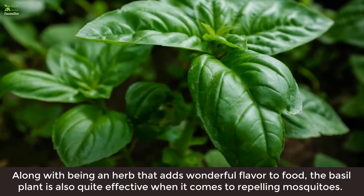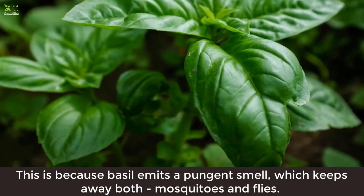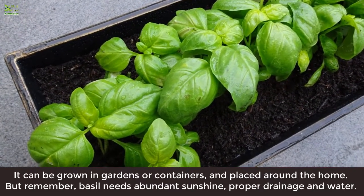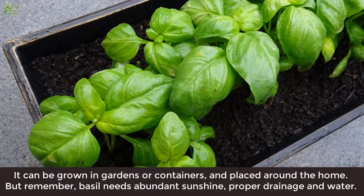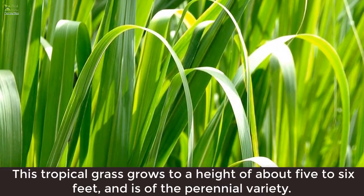2. Basil: Along with being an herb that adds wonderful flavor to food, the basil plant is also quite effective when it comes to repelling mosquitoes. This is because basil emits a pungent smell which keeps away both mosquitoes and flies. It can be grown in gardens or containers and placed around the home, but remember basil needs abundant sunshine, proper drainage, and water.